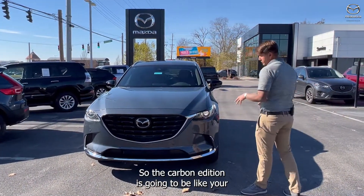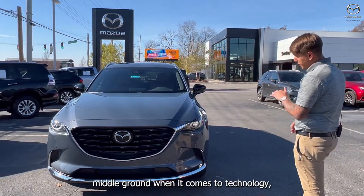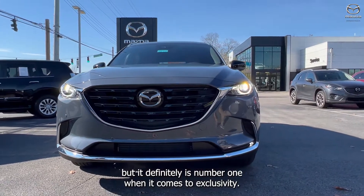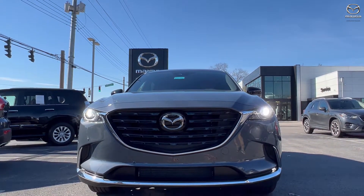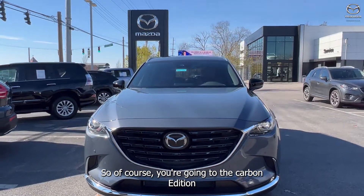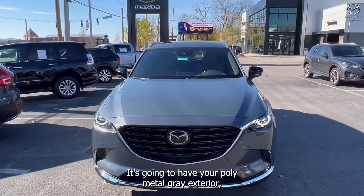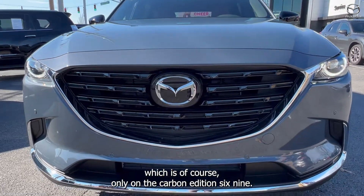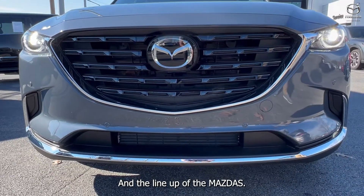The carbon edition is going to be like your middle ground when it comes to technology, but it definitely is number one when it comes to exclusivity. Of course with the carbon edition, it's going to have your polymetal gray exterior, which is of course only on the carbon edition CX-9 in the lineup of the Mazdas.